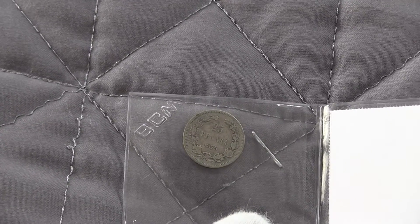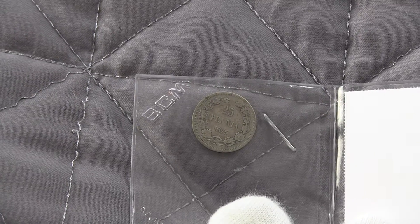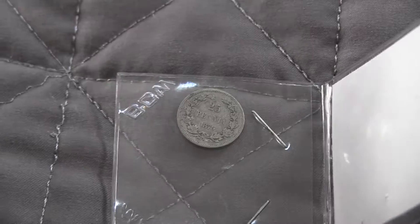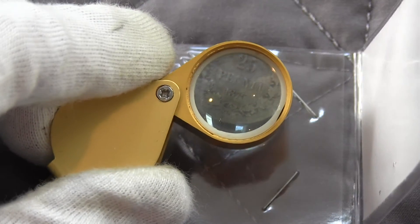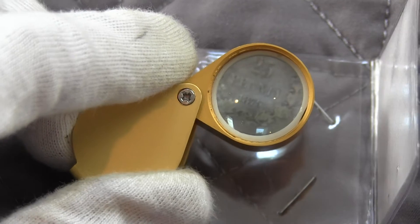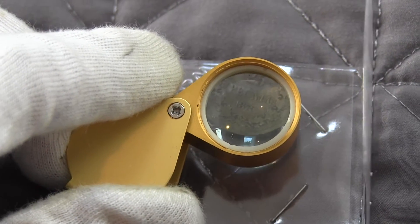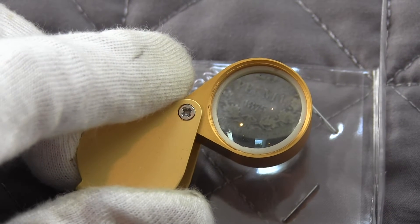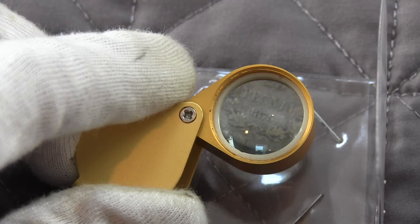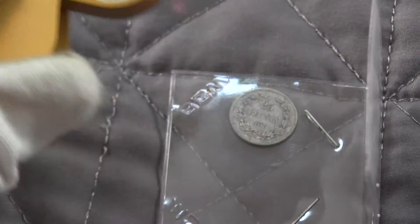So I want to talk about this coin here — this is a 25 penna from Finland, dated 1875, and it's silver with about 0.2 ounces. I want to bring it up because Atmex is selling basically the same coin, I think even the same date, for 120 bucks, which is ridiculous — because I literally went on eBay and within five minutes found the exact same coin for about 10 bucks.